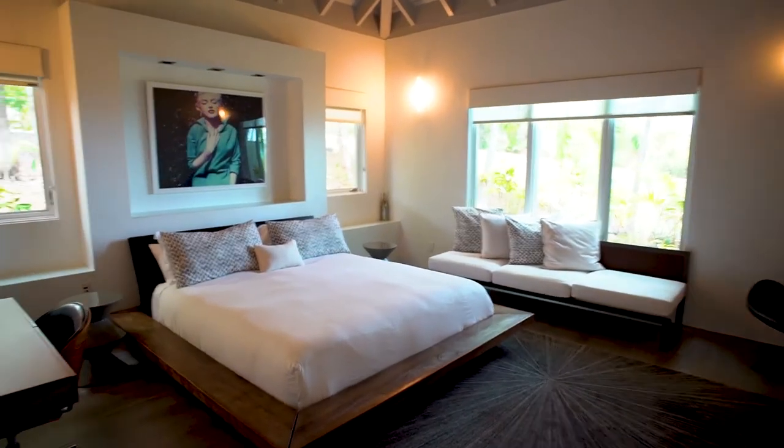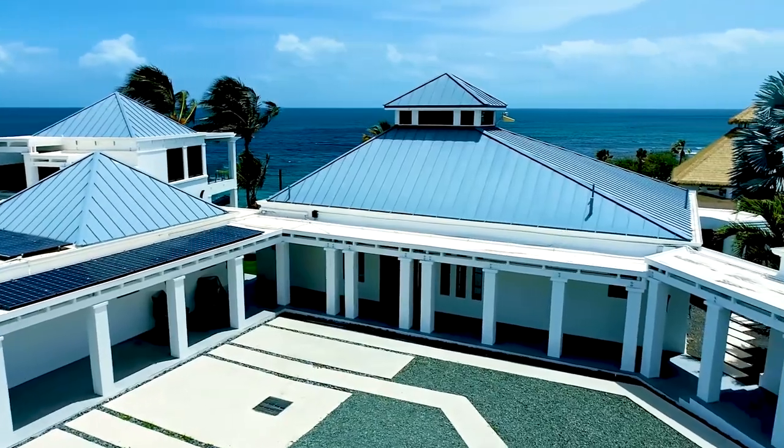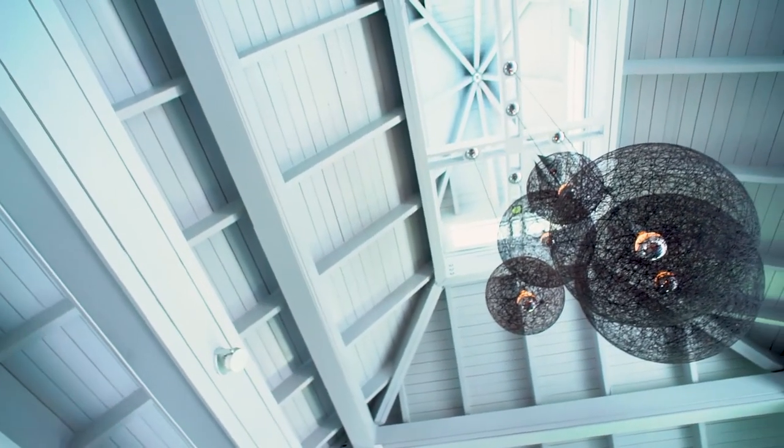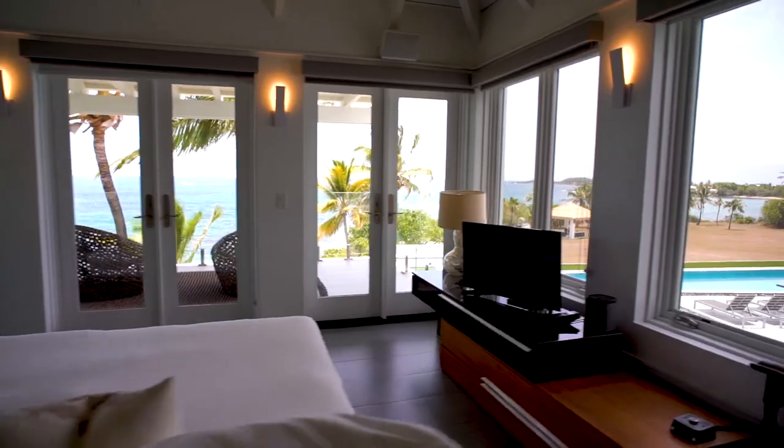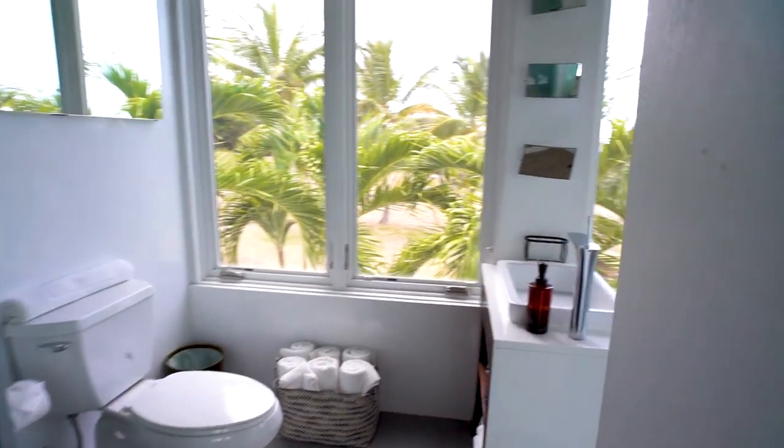This five-bedroom, six-and-a-half bath property is a beautiful villa right on the beach. With around 5,200 square feet of internal air-conditioned living area, everybody's got a lot of space to move around and everybody's got the ultimate privacy.